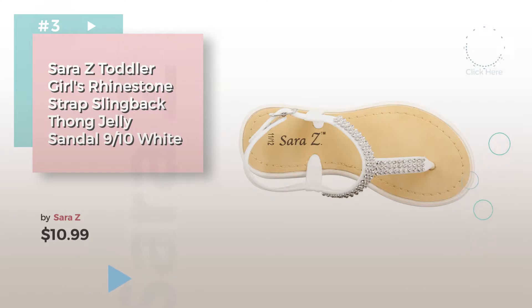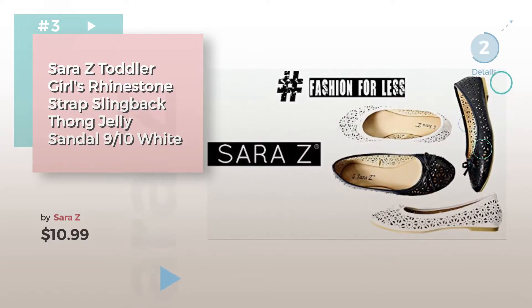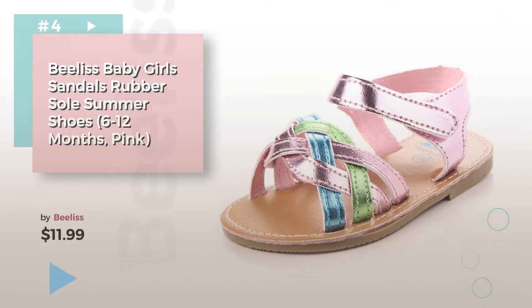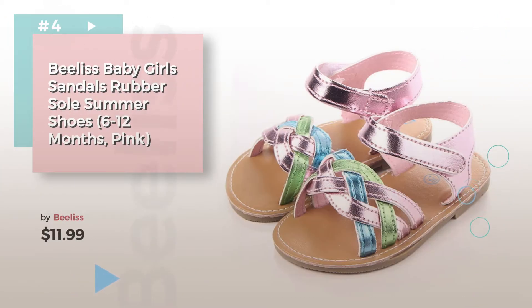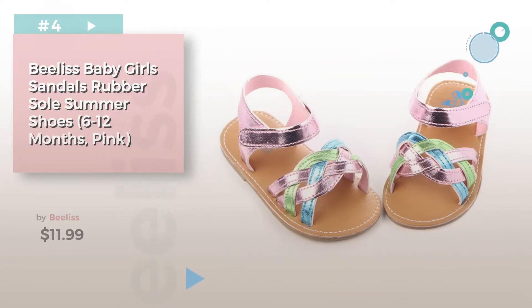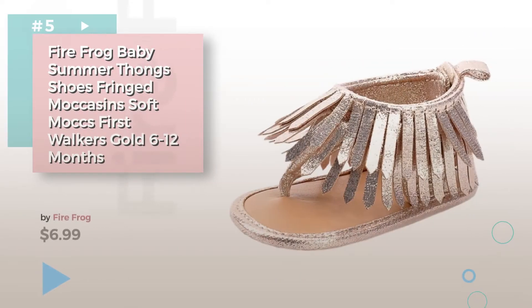Choose the best baby girl's shoes for your baby — click the circle for more info. Number 4, by Beelis. Number 5, by Fire Frog.